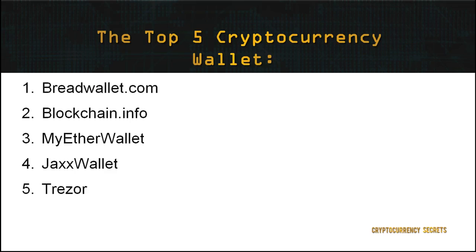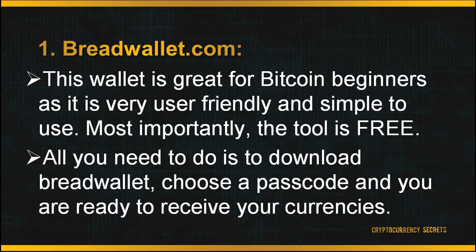First, let's look at BreadWallet.com. BreadWallet only receives Bitcoin to store in their digital wallets. This wallet is great for Bitcoin beginners as it is very user-friendly and simple to use. Most importantly, the tool is free to use. All you need to do is download BreadWallet, choose a passcode, and you're ready to receive your currencies.